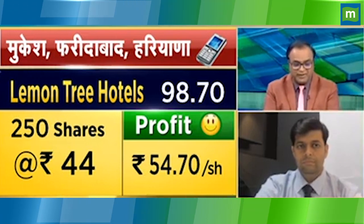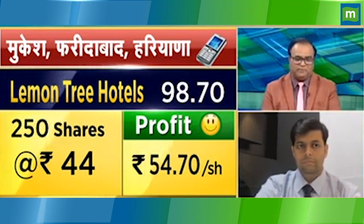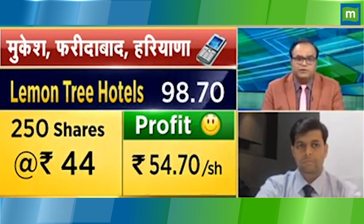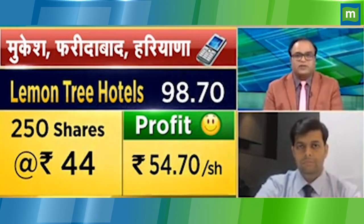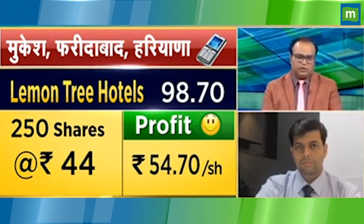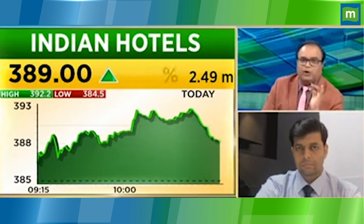This is an interesting question and an interesting level of entry. Lemon Tree is at ₹44, now at ₹200-plus — it's more than double. Indian Hotels at ₹160, also more than double. For six months, we should stay for six months. Which is better out of these two? We are both making a good deal here. You see, Lemon Tree is at ₹102.